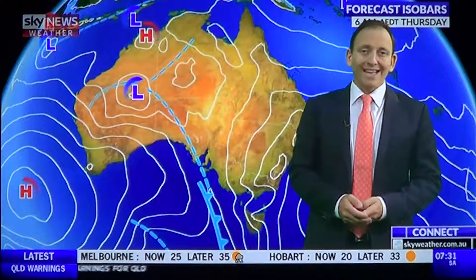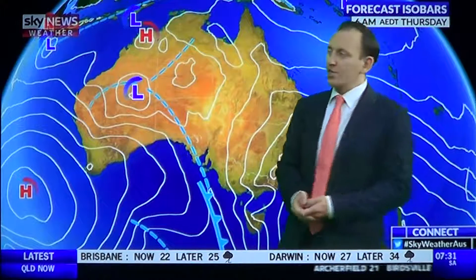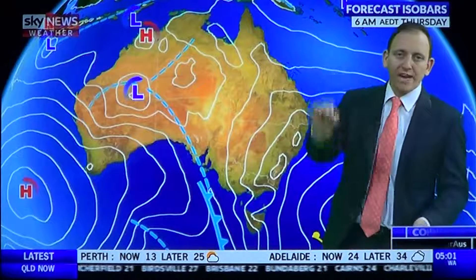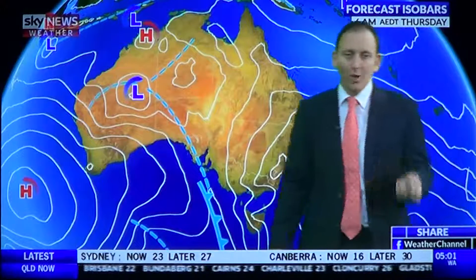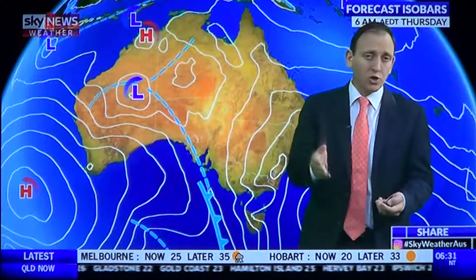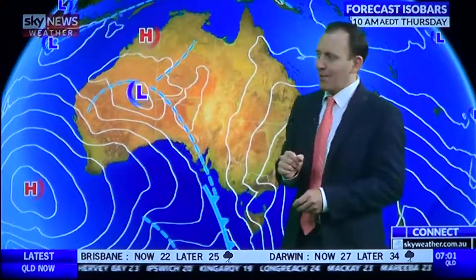Good morning, you're watching Sky News weather. It is a hot and humid morning across Southeastern Australia and we've got showers and storms on the way for many parts this afternoon. That's ahead of a major rain and flood event for Southeastern Australia for the weekend. We'll have more details on what we're expecting through the weekend coming up shortly in the rain report and the analysis report, but for now we're just going to talk about today's weather.